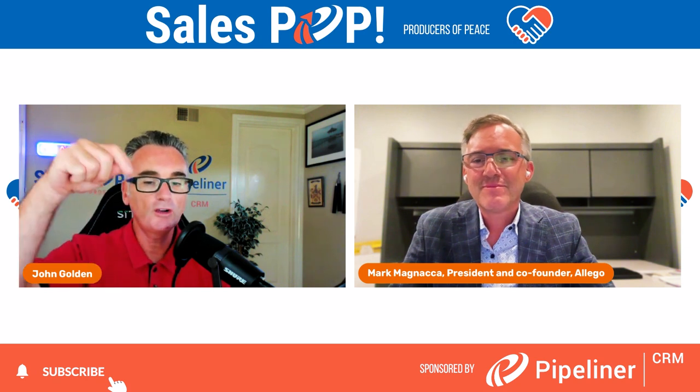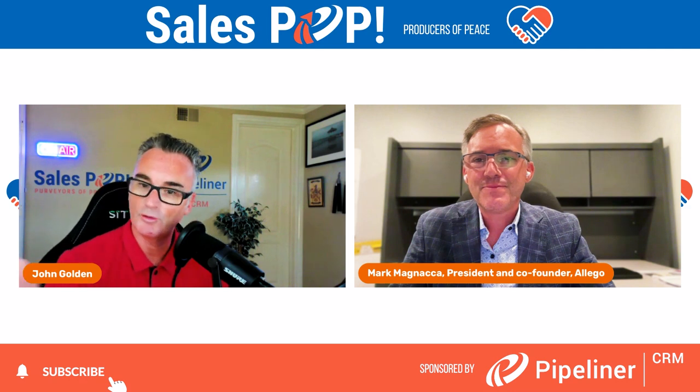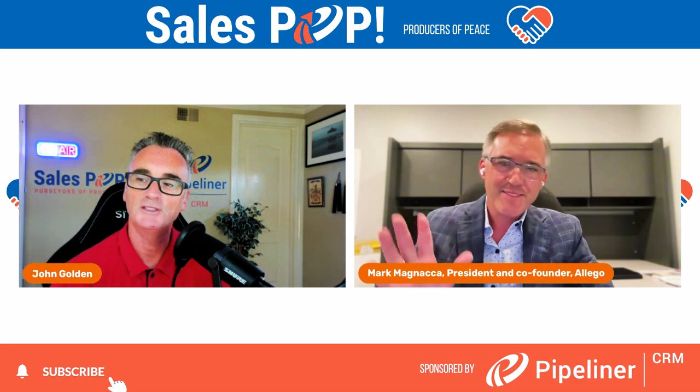Thanks again — all of Mark's information will be below this video. Thank you for watching. Thank you again, Mark, and I will see you all again very soon.